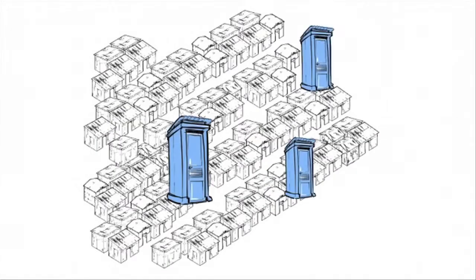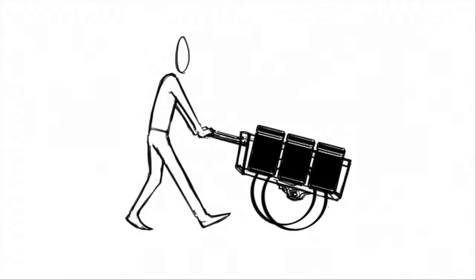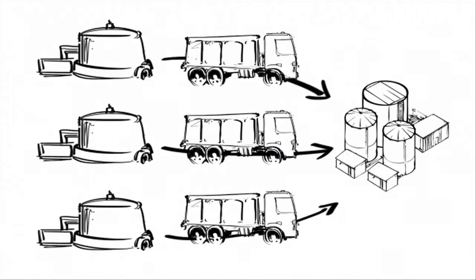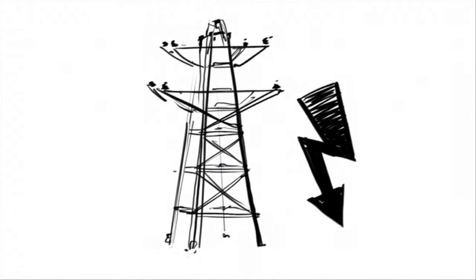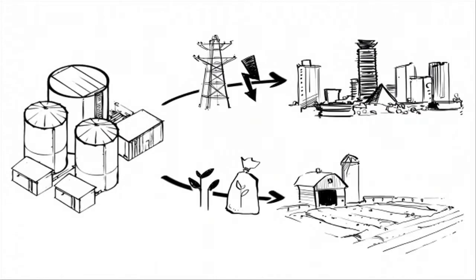Our goal is to build a dense network of sanitation units in slums around Kenya. From there, we will use a low-cost infrastructure to transport the waste to intermediate processing plants. Trucks will then transport the semi-processed waste to a central plant where it is processed into energy and fertilizer. The energy can then be sold to the national grid and the fertilizer to farms.